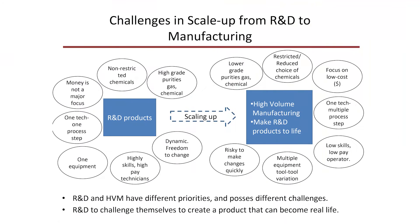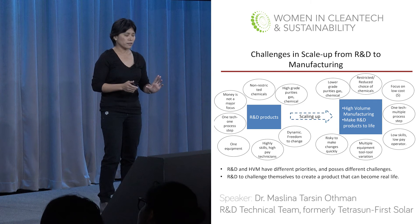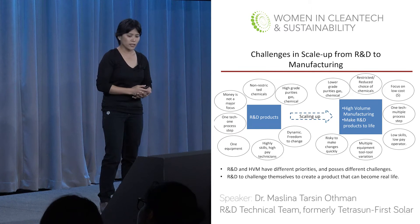Once you have created the R&D framework, it's time to roll over to manufacturing. That brings us to the next part: the challenges in scaling up an R&D process and R&D product to manufacturing. R&D and manufacturing have different advantages, disadvantages, and process challenges.